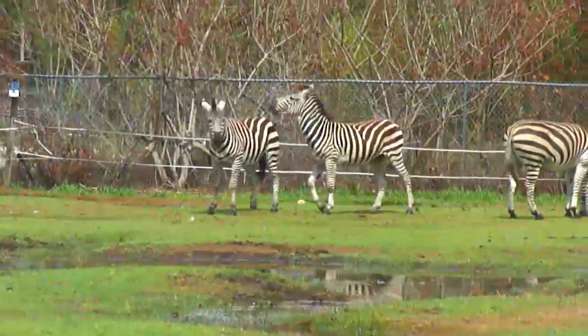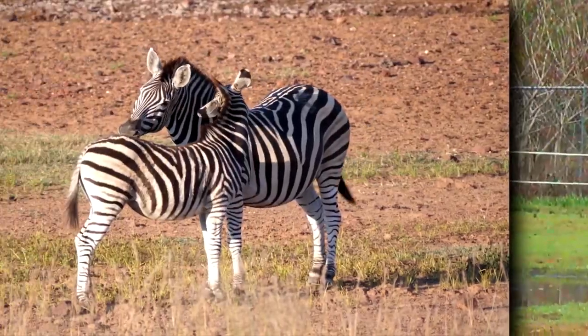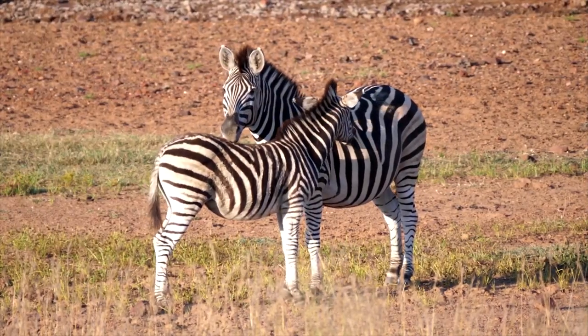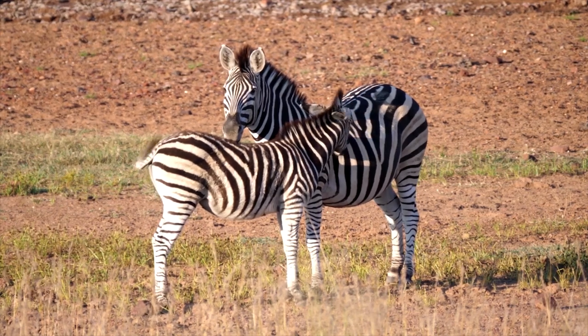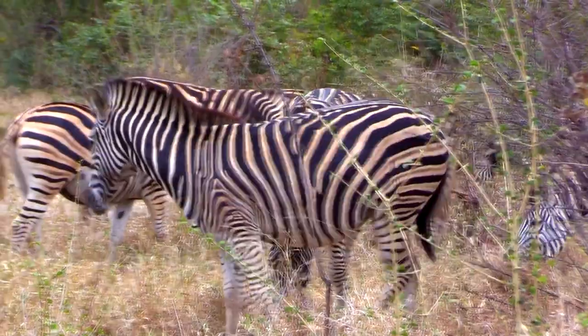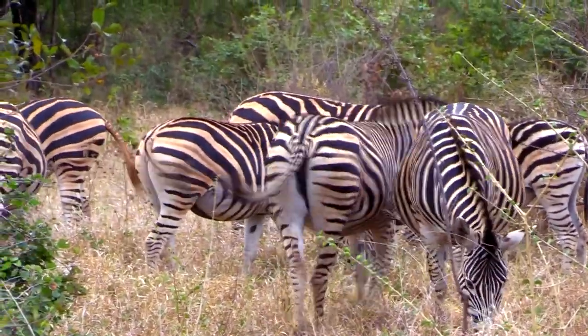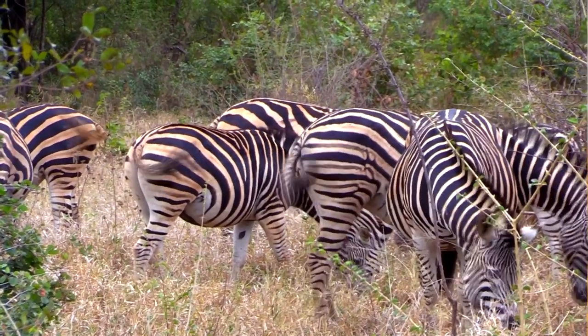This kick can gravely injure a would-be predator, so they must be careful in making an attack. Predators to zebras include leopards, cheetahs, lions, hyenas, crocodiles, and more. They're also threatened by habitat loss and competition with livestock for grazing lands, and they're hunted for their meat and skin.